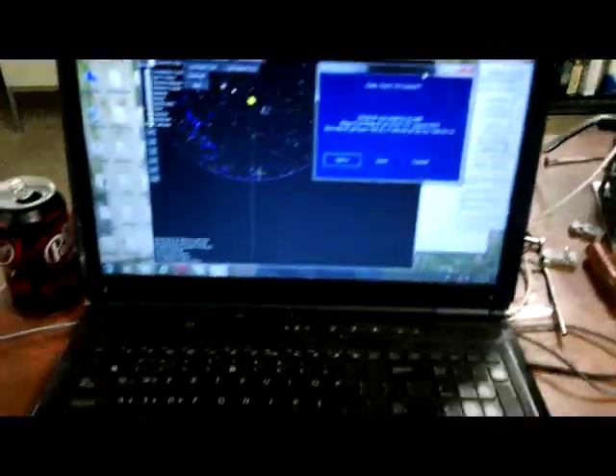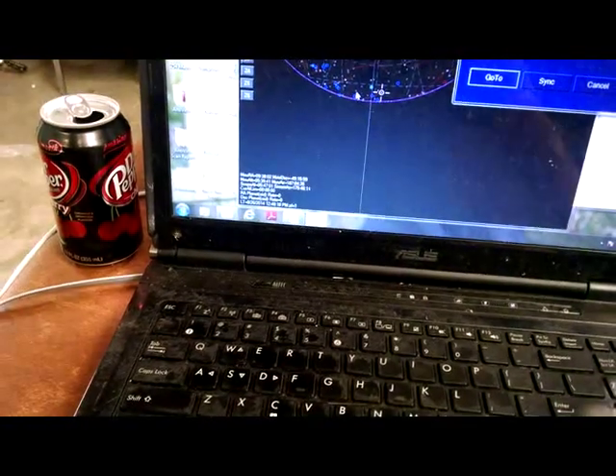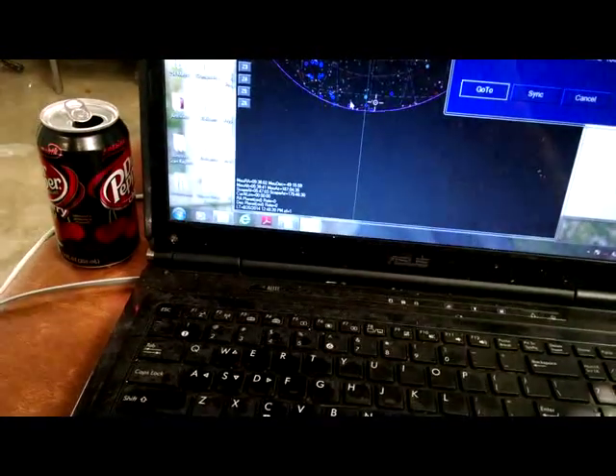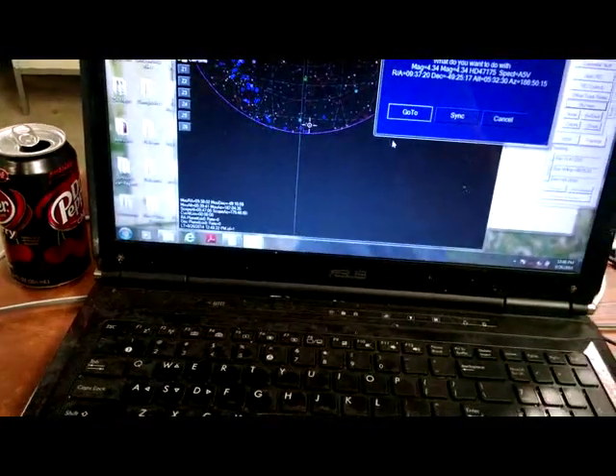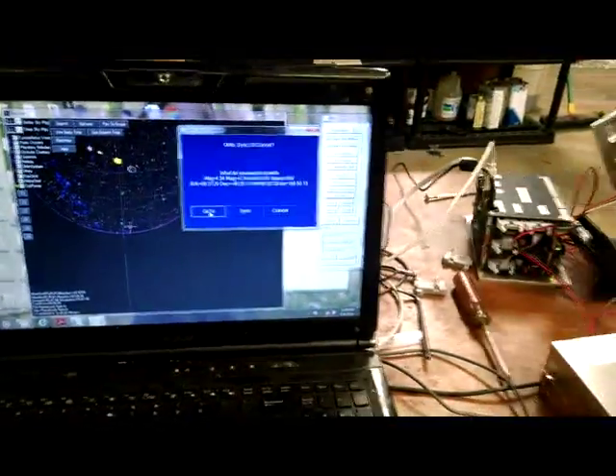So here's our software. You can see the scope is pointing on the east side of the meridian, it's down south, and we're going to move it over to the other side. And here we go.